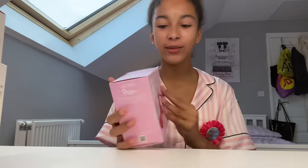Hey guys, welcome back to my channel! Today is my 13th birthday, so of course I'm going to do my birthday haul. I'm going to start off with Glow Recipe — my mom got me the Glow Recipe...